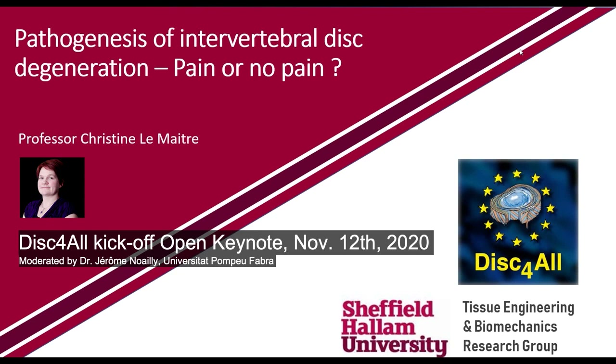Good afternoon, everyone. Thank you for attending this keynote lecture. This is a very specific, very special keynote, because it is associated with the kickoff of an important new European project, an innovative training network.